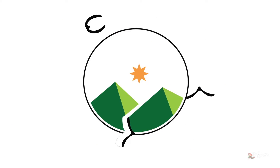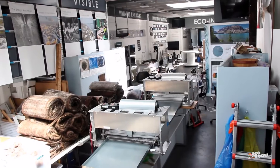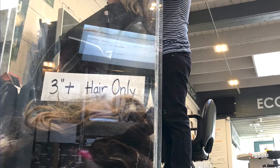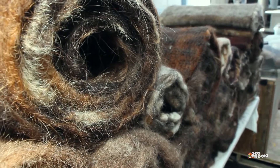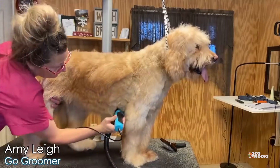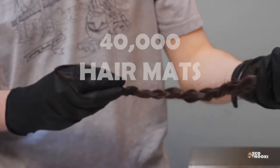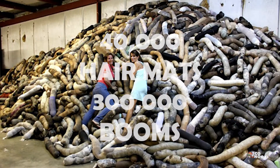For more than 20 years, Matter of Trust has been collecting hair and fur donations from hair salons, pet groomers, and farmers around the world for the purpose of making hair mats that can assist with oil spill cleanups. To date, the organization has produced more than 40,000 hair mats and more than 300,000 booms.